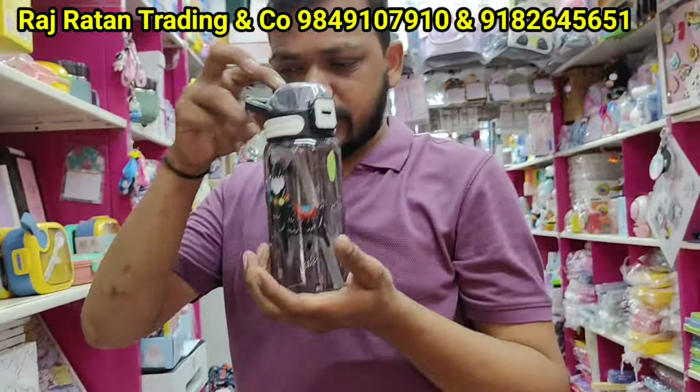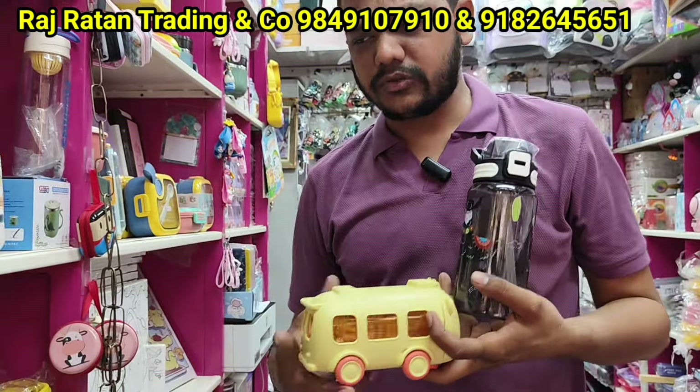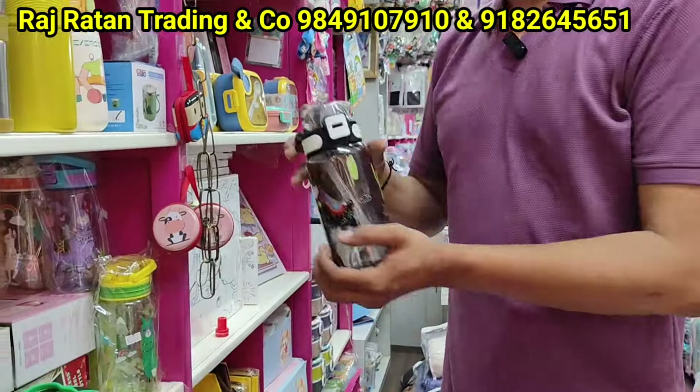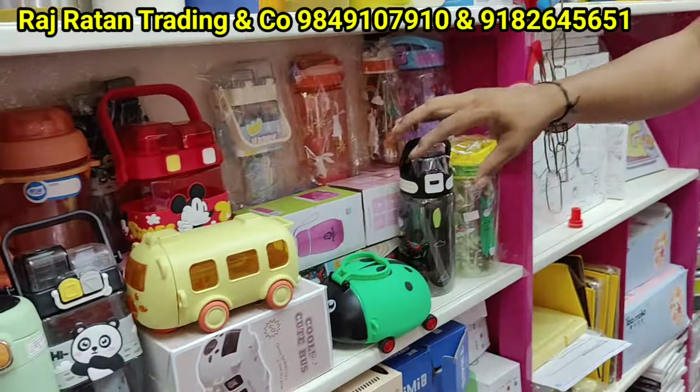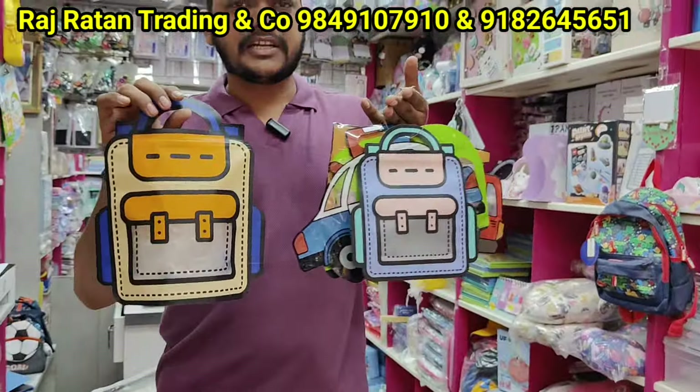There are fancy water bottles, bus water bottles, bug water bottles, many options. Water bottles are starting with plastic 120 rupees, steel 150 rupees. A glass water bottle is 60 rupees. There are many trending items.